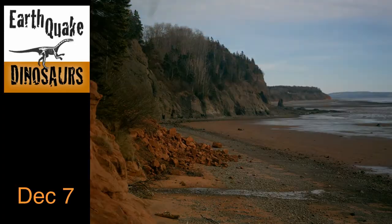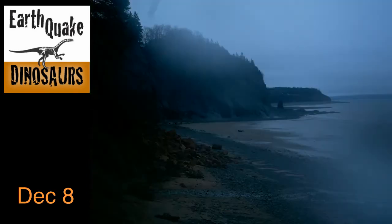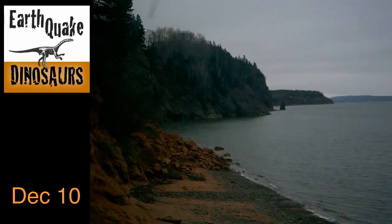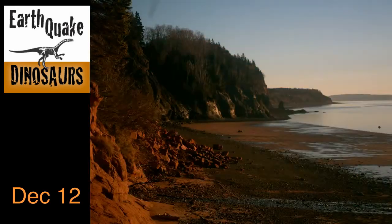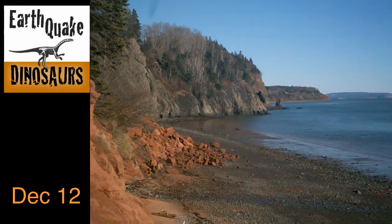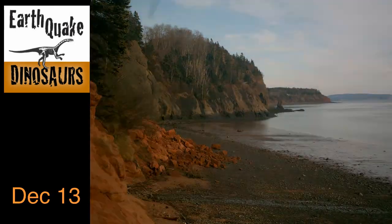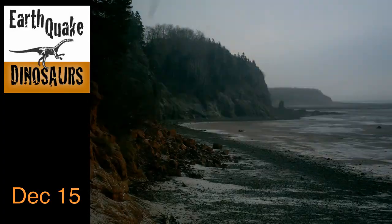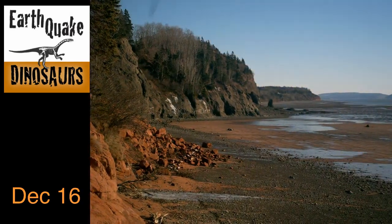At this location, the sandstone contains rich deposits of Jurassic dinosaur bones and early mammal teeth. This early Jurassic site is one of the richest fossil sites in the world. The powerful tides and winter storms erode the sandstone and expose new discoveries every year, cutting into the soft sandstone cliff edge and moving it back approximately one meter per year.